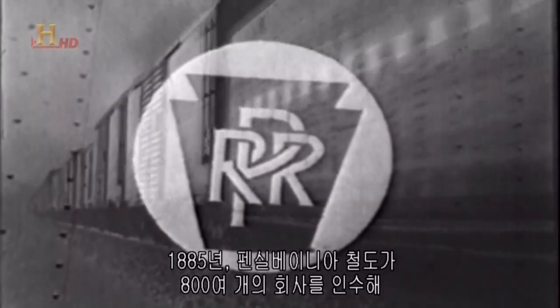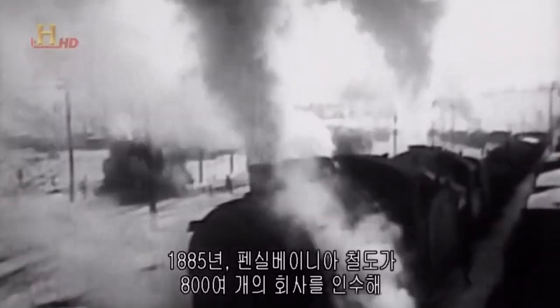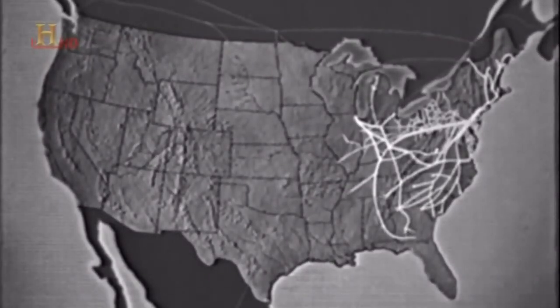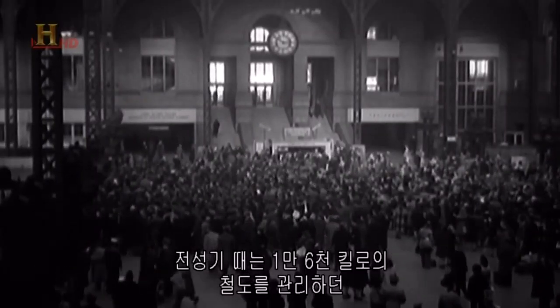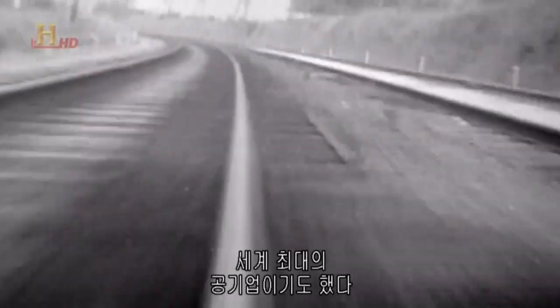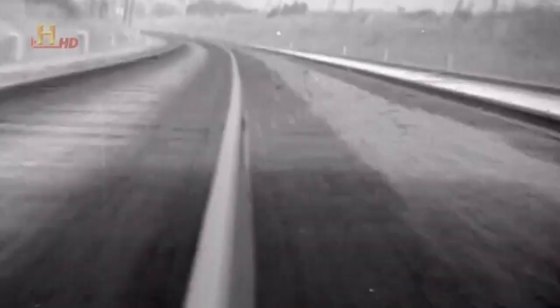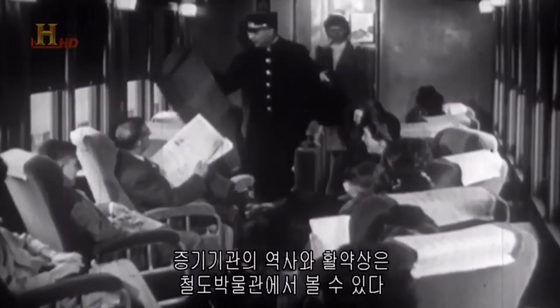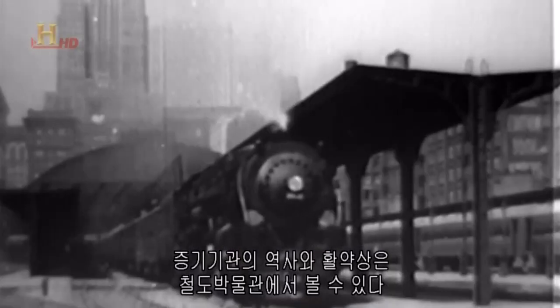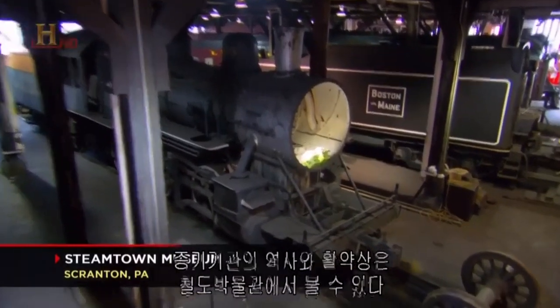At first, many small railways operated the lines between cities, but consolidation beckoned. By 1885, the Pennsylvania Railroad had swallowed up over 800 smaller lines and emerged as the most powerful railway in America. At its height, the PRR controlled 10,000 miles of track and was the largest public corporation in the world. The Pennsylvania Railroad's success was powered by steam.